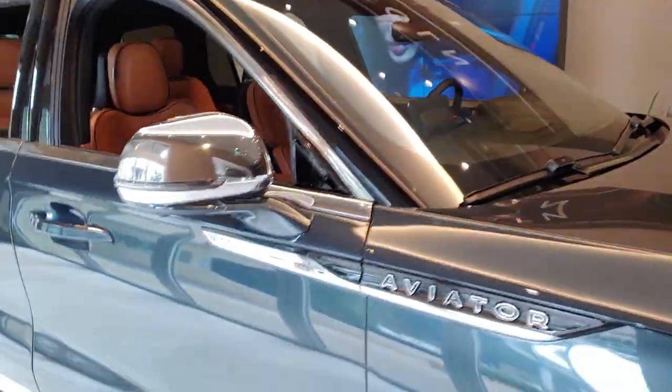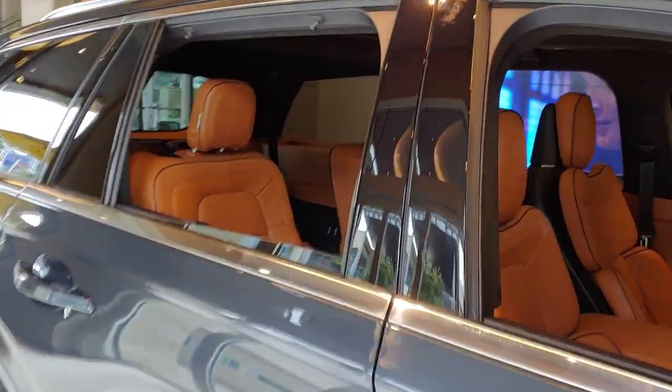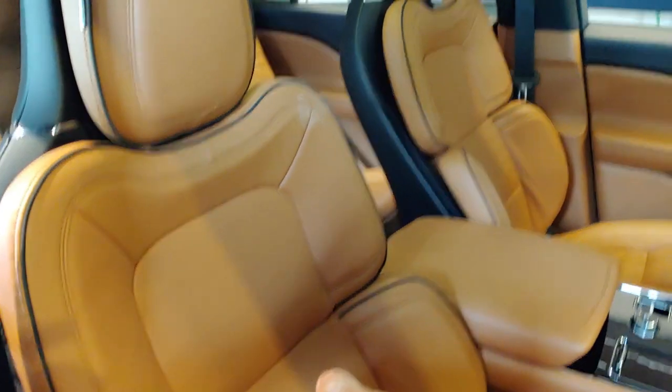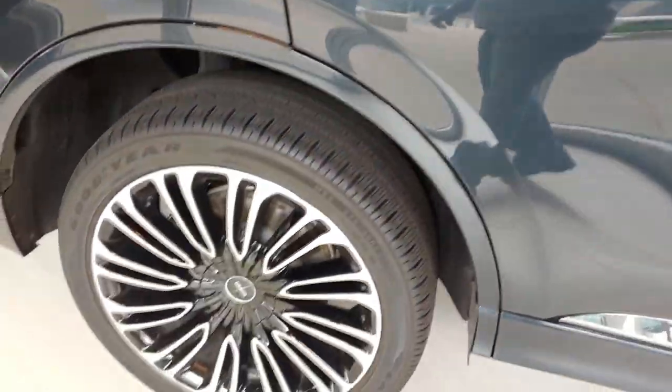I can't remember exactly what color this is, but I know those seats — they're like luggage tan leather. This one has the perfect positioning seats, the 30-way adjustable, and 22-inch wheels.